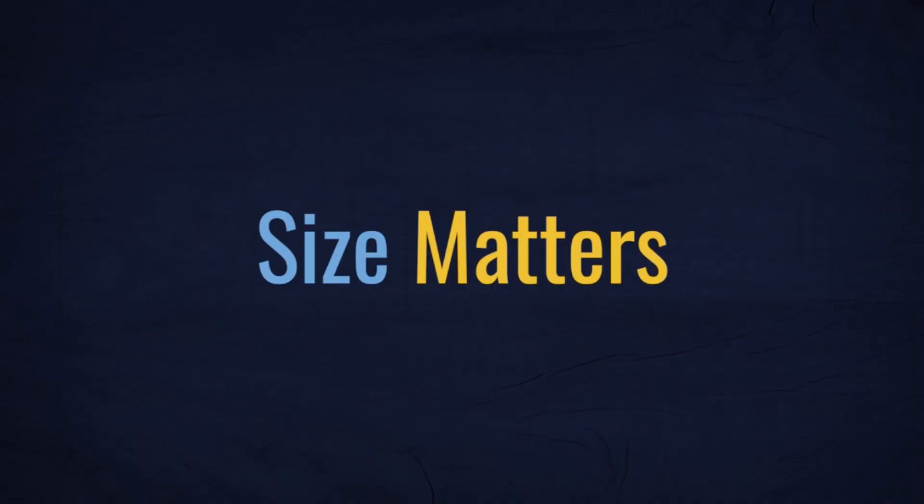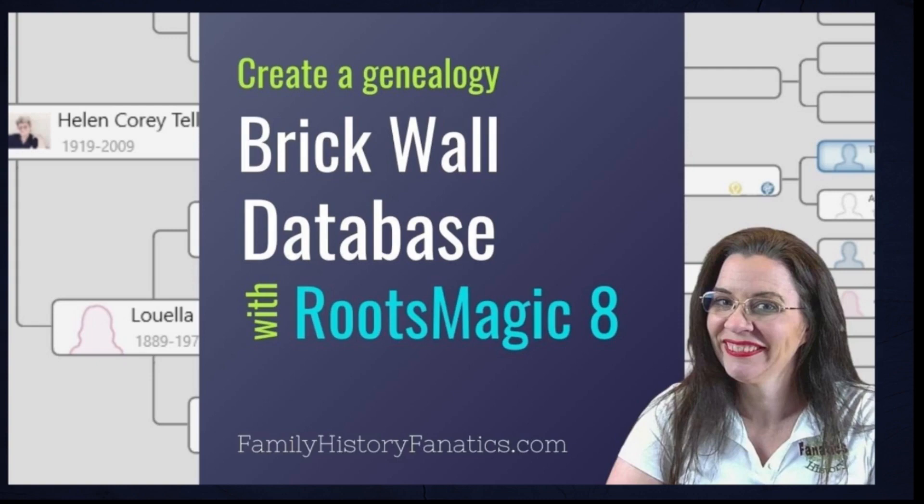One RootsMagic user said that when her tree exceeded 35,000 persons, the database was too cumbersome to work with. I would have to agree. I advocate creating smaller research trees to tackle your active research projects, particularly brick walls. If you find yourself going down rabbit trails, it's likely the result of having too many people clamoring for your attention. Transferring databases and cleaning up facts, sources, and locations are also more manageable when you're working with a smaller tree.